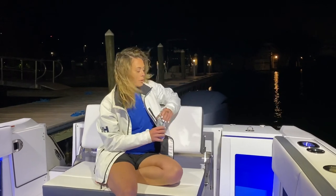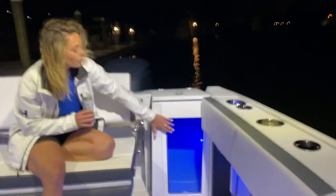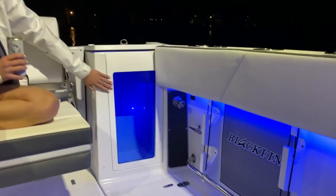Another awesome feature about this boat is the live well with the window right here. You can see your bait — or if not, you can see when you need to go to the liquor store and fill up on Bud Light once more.